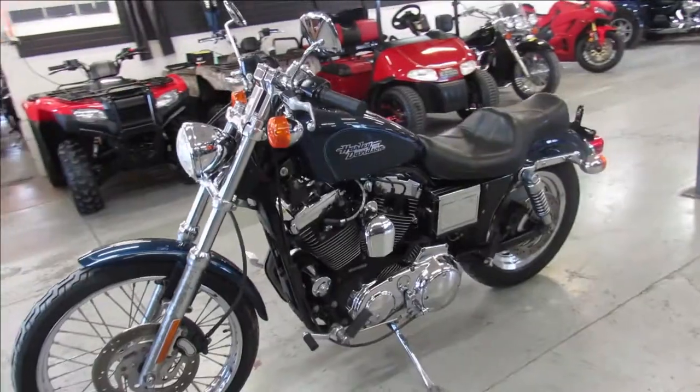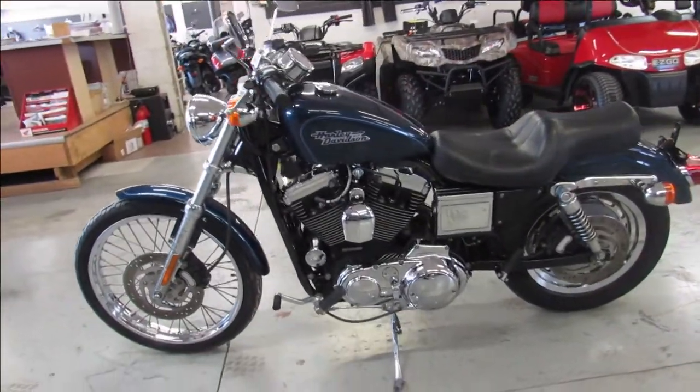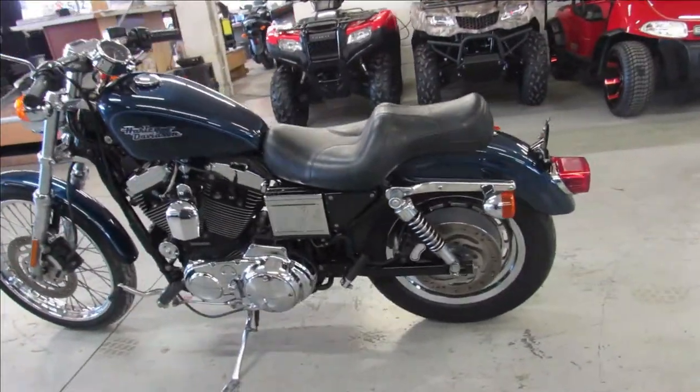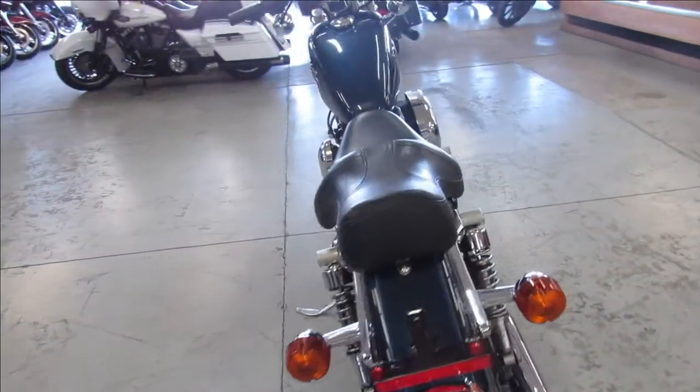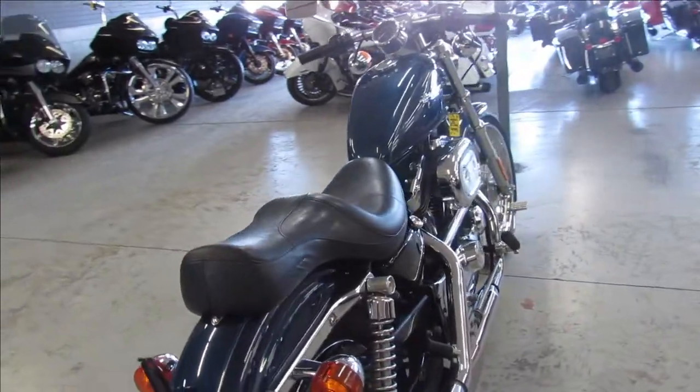Only has 20,066 miles on it. It's a super clean bike in the big blue pearl paint and the chrome that shines like new guys. It's just been serviced at the dealership, inspected and ready to go. Come in and drive it off.